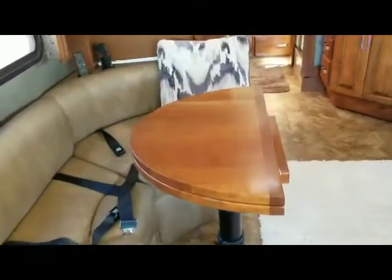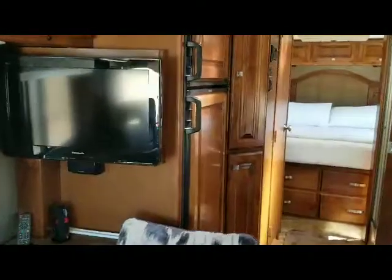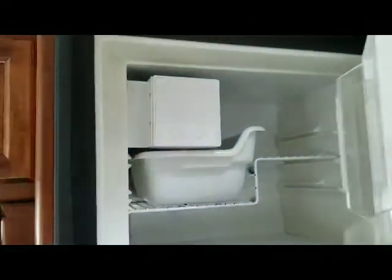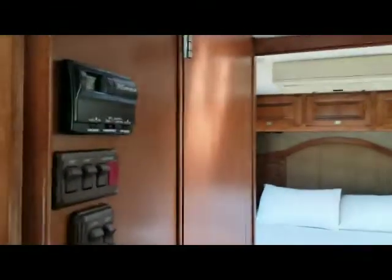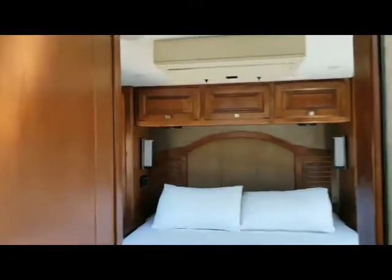The dinette makes into a bed. TV number two. The refrigerator — one thing that's nice is the ice maker in the freezer. Air conditioner, Thoroughstaff actually. TV number three.